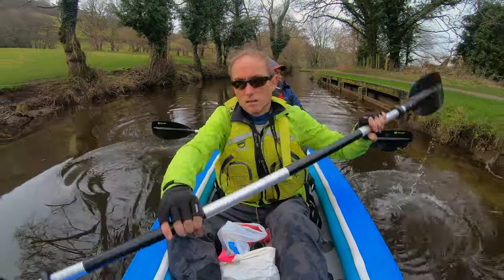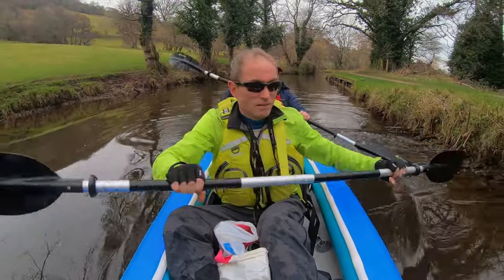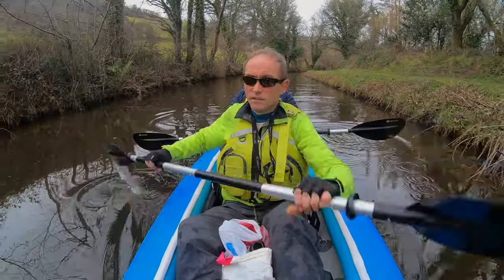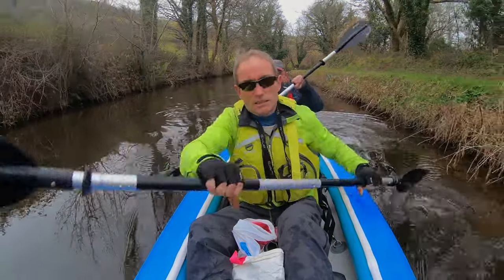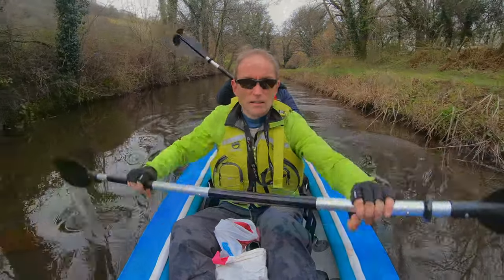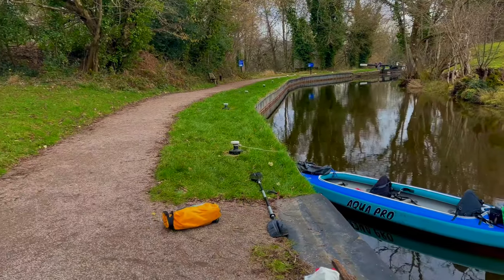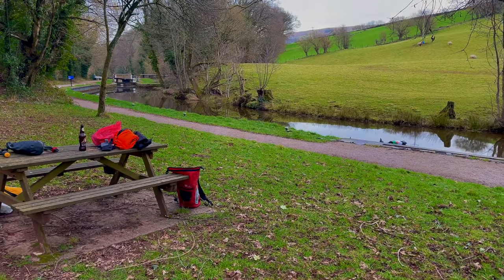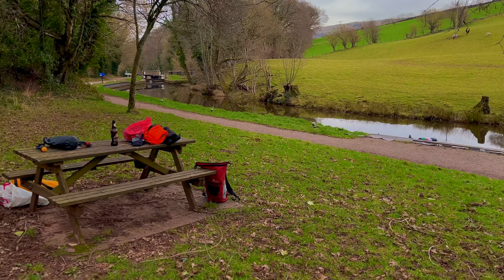We'd now gone about three miles along the eight and a half mile route and we managed to get some selfie footage using the GoPro on the front of the kayak. As you can see I was doing most of the paddling as usual, and I'd brought too much stuff and it overloaded the kayak — I'll have to learn to travel lighter. We've only done about three and a half miles but it's 2:30pm and we're starving, so we're having a lunch break at this lovely picnic area on the side of the canal. The only thing is, now we've stopped paddling we're starting to get really cold.